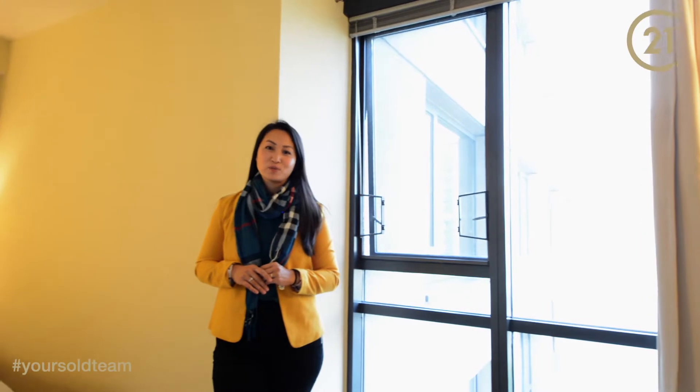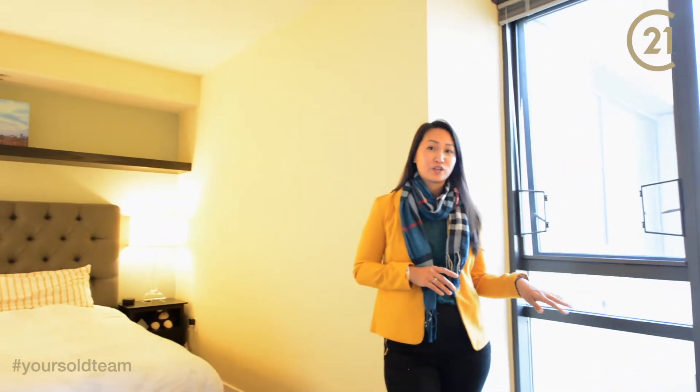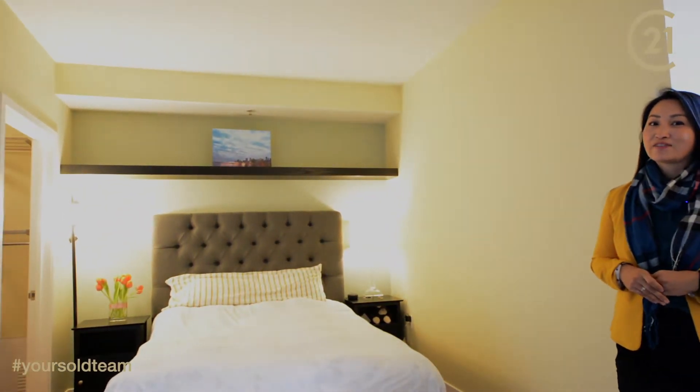We're here in the master bedroom with a rare pool view, lots of space for an office here as well as your bed, a walk-in closet with organizers, and you also have ceiling fans.